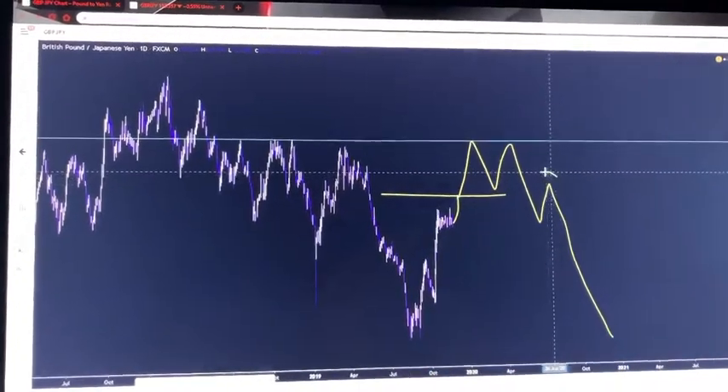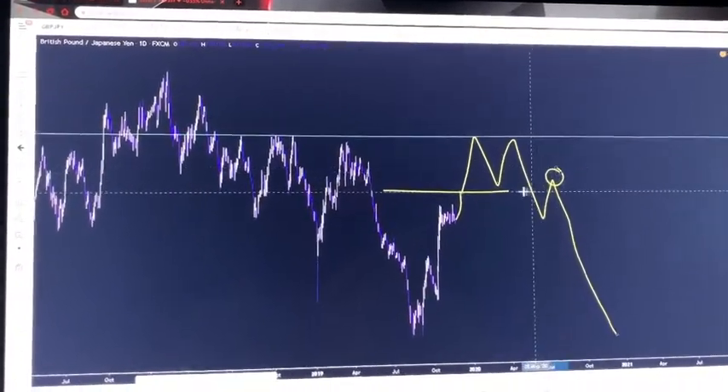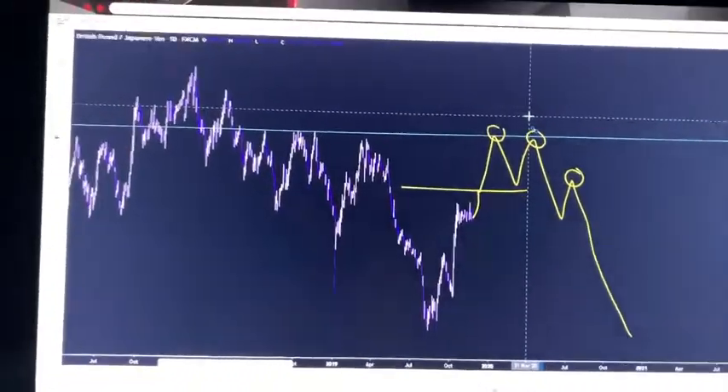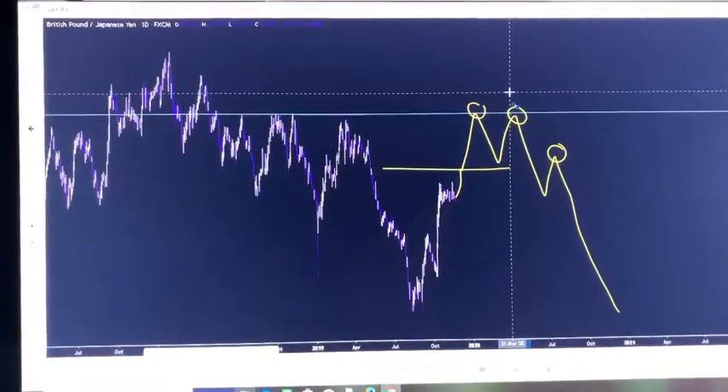We want to enter on these important levels because that's what overall gives you the higher accuracy trades for the long term.